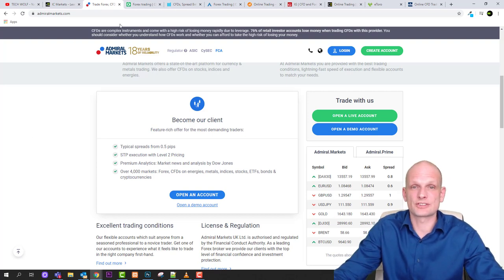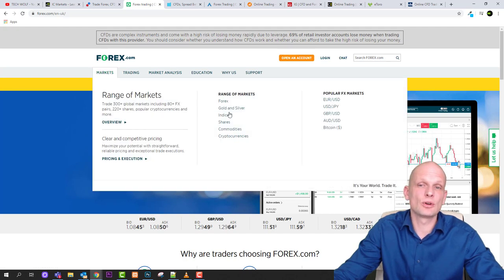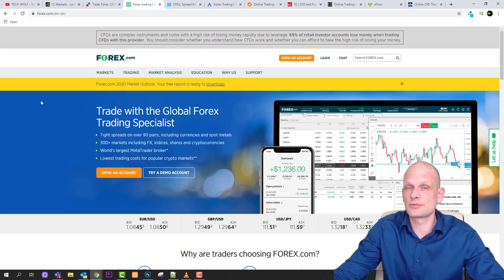Next is forex.com, a platform for forex exchange and cryptocurrency pairs. This is one of the most popular platforms for trading forex markets, not only in Europe but worldwide. Markets offered include forex, gold and silver, indices, shares, commodities, and cryptocurrencies — so they offer many more markets beyond just forex. Come in and check it out for yourself.